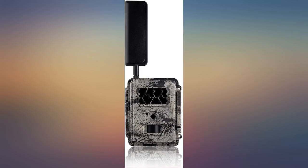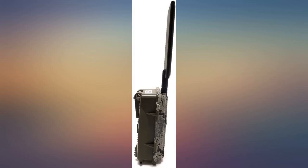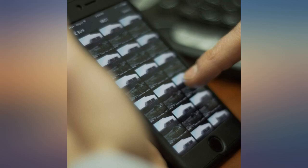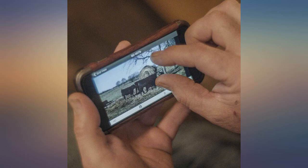I have tried a lot of cell cams and these are hands down the best in terms of reliability, picture quality, cell coverage, and manufacturing quality. I will never buy another brand of cell cam.